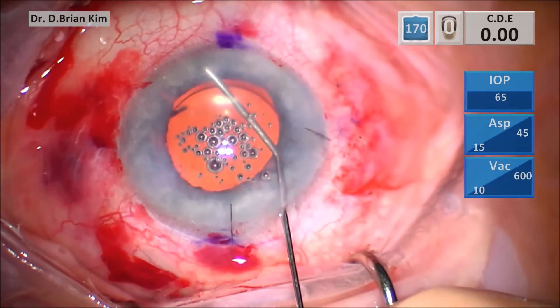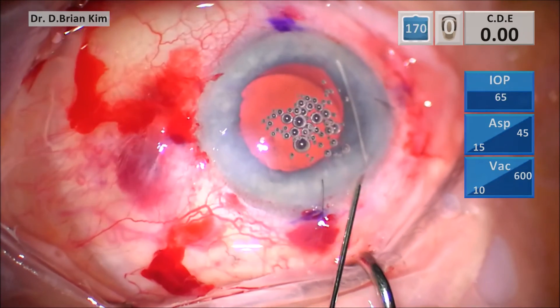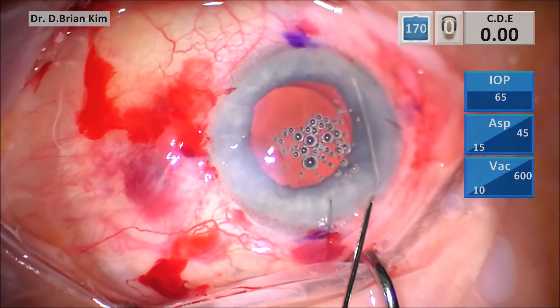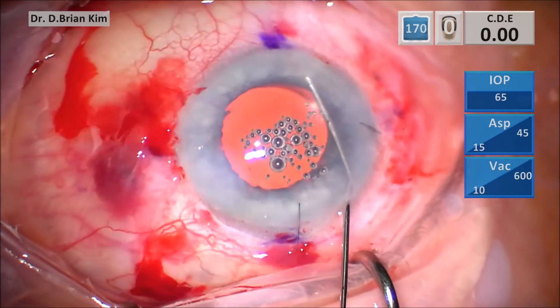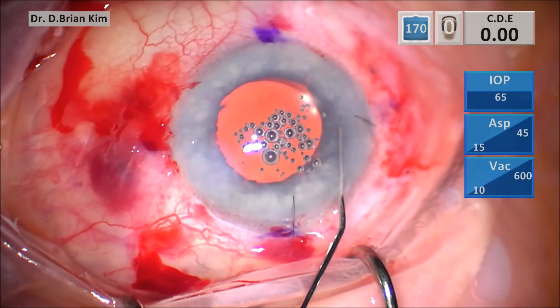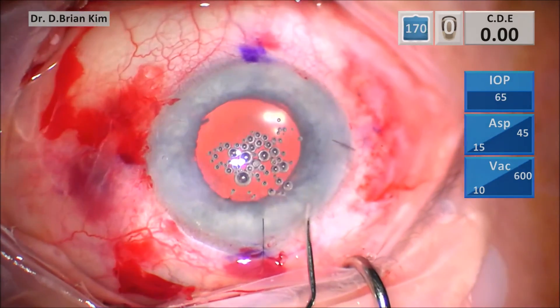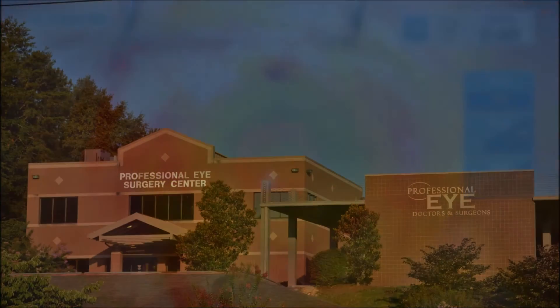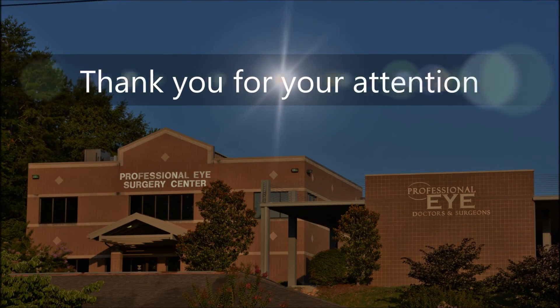Again, I was pretty perplexed about the UGH syndrome — it's important to consider that you might have a situation like this. This patient did say that the primary surgeon had some complications, and so that could have been a sign. This is my approach to intrascleral haptic fixation; I hope this was helpful to you. Thank you for your attention.